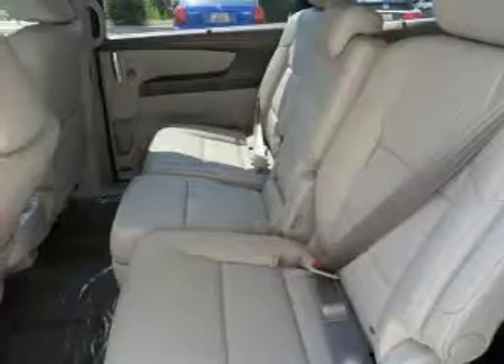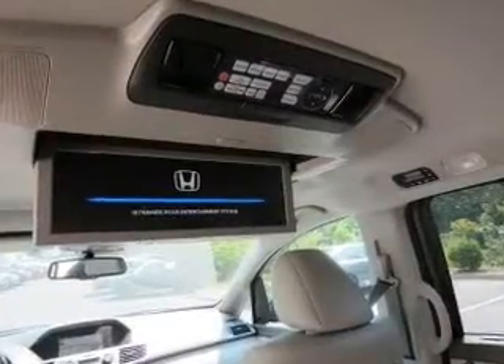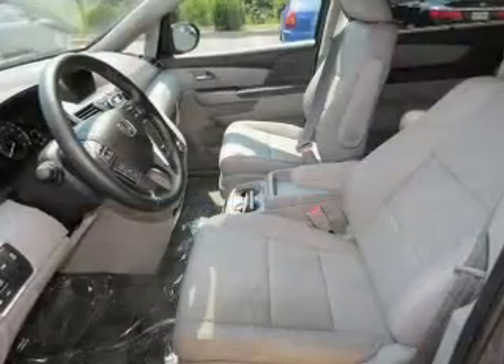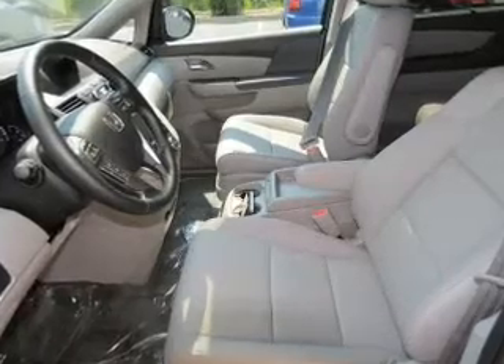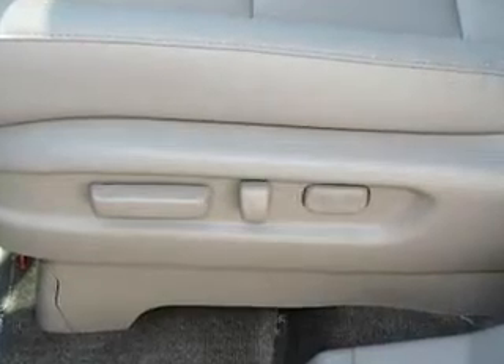Digital audio input. Safety was made a priority with these features: curtain head airbags, side airbags, second and third row head airbags, independent suspension, brake assist, traction control, stability control, a passenger airbag, low tire pressure warning, and front ventilated disc brakes.